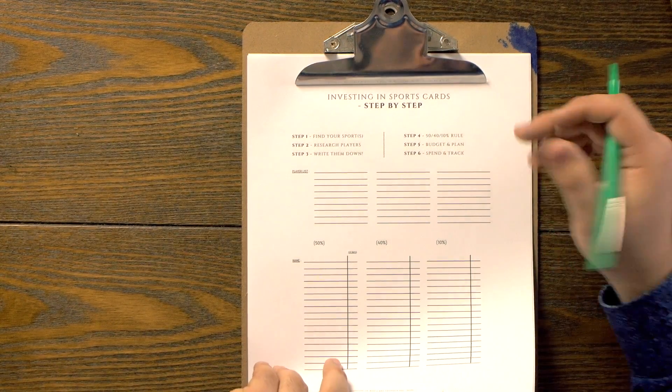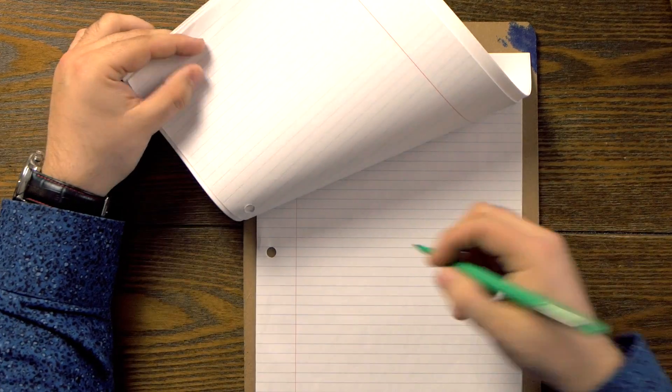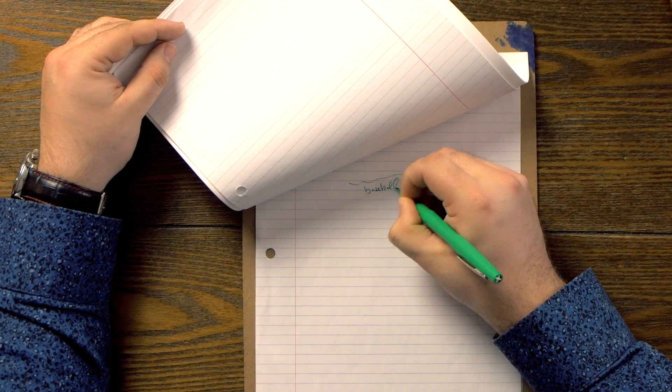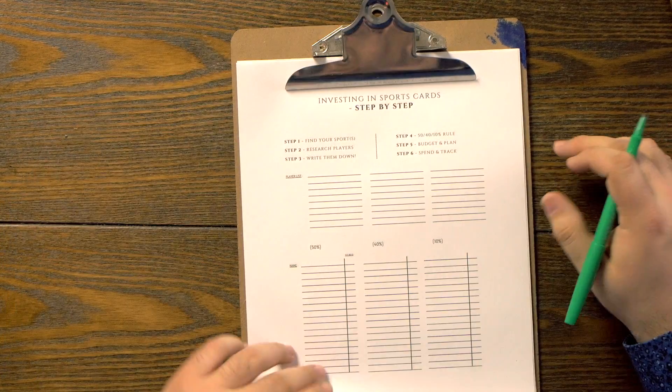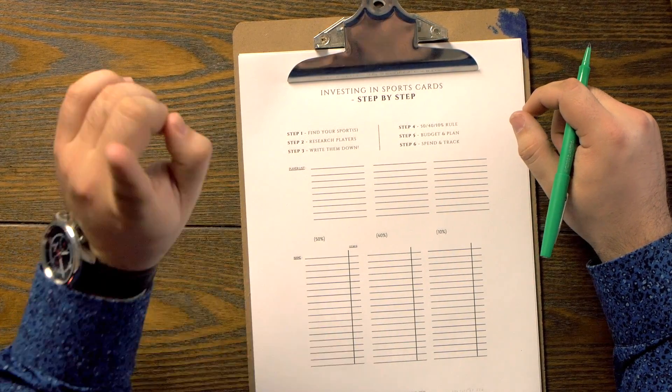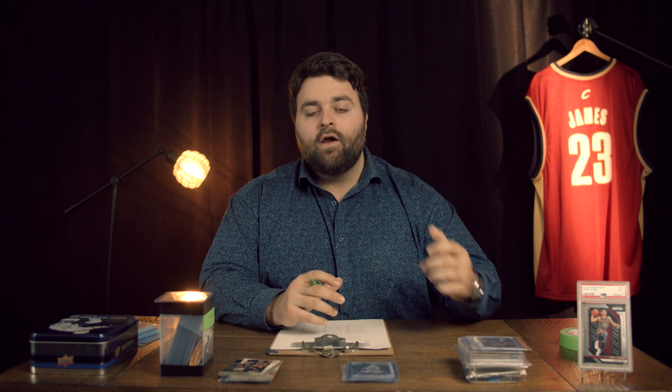You could write down baseball if you like baseball, football, soccer — sports that we will be talking about in different cards later on. Step number one is going to be find your sports. Unless you understand or enjoy the sports, it's going to be harder to collect. If you are looking forward to watching a player play or a team that you like, not only will you know the analytics or stats of that particular player, but you're also going to enjoy collecting and investing in those cards as well.